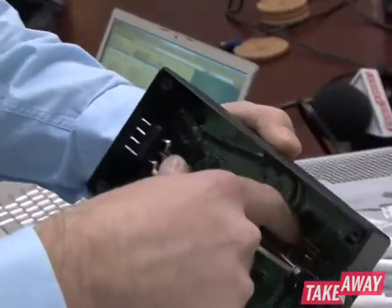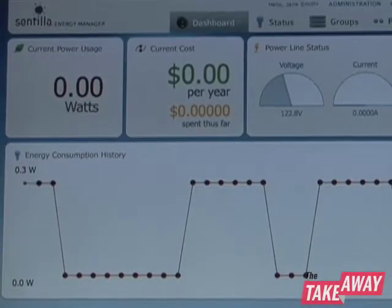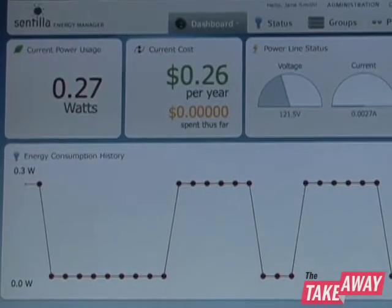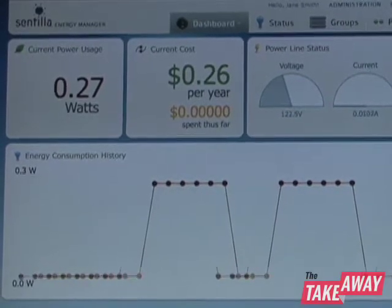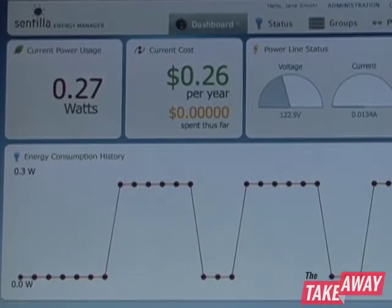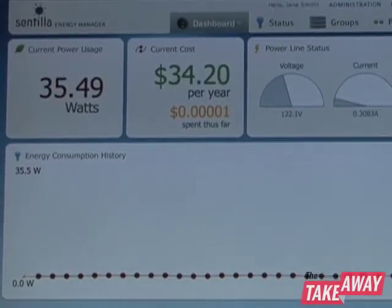And what that does is wirelessly transmit all of this energy information back to the Internet. You go to a web page and it shows you in real time here's all of the energy you're consuming, here's some recommendations of how you might want to reduce your energy use, and here's the trend so you know if your energy use is actually increasing or decreasing over time with the changes that you're making.